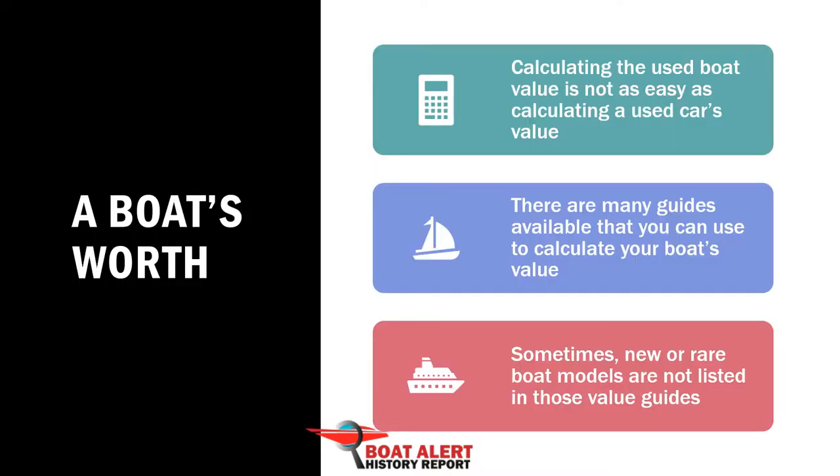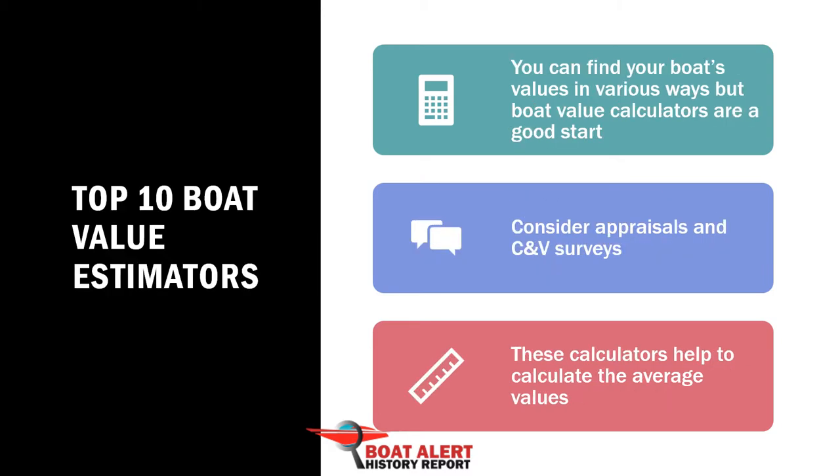Calculating the used or old boat value is not as easy as calculating a used car's value. There are many guides available that you can use. Sometimes new or rare boat models are not listed in those value guides. These boat value estimators will help you calculate the boat's worth by year, make, and model.